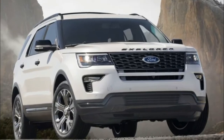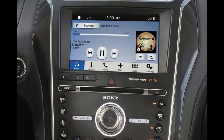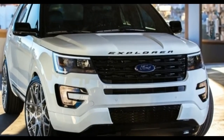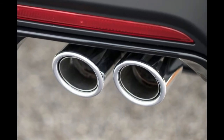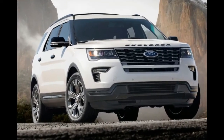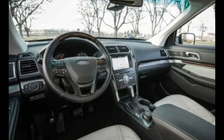No major powertrain changes are on deck for 2018, with the standard engine remaining the 3.5L naturally aspirated V6, the 2.3L EcoBoost i4 making 280 horsepower and 310 pounds-feet of torque, and the top-of-the-line 3.5L EcoBoost V6 making 365 horsepower and 350 pounds-feet of torque. All engines are mated to a 6-speed automatic transmission.